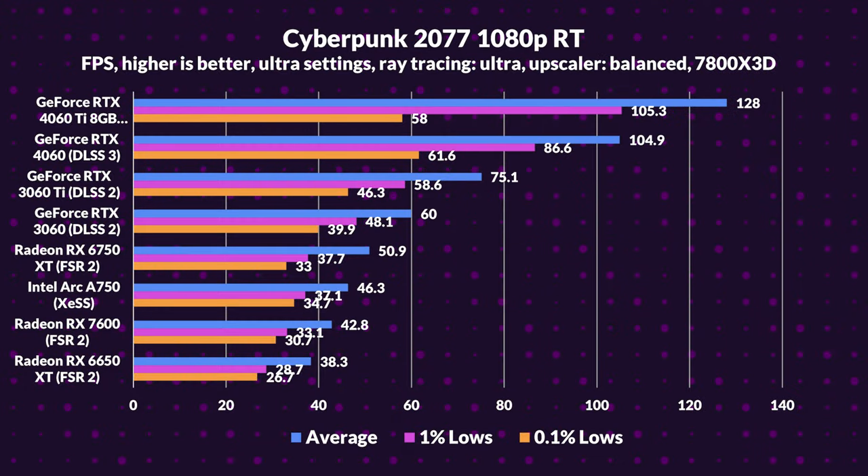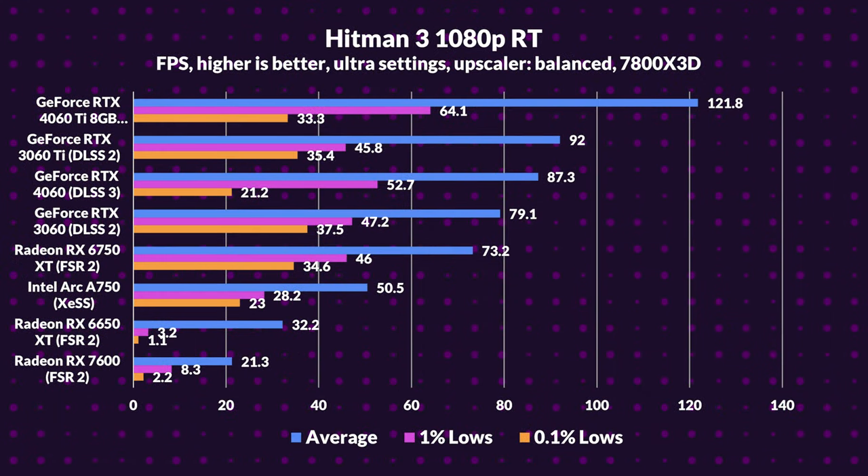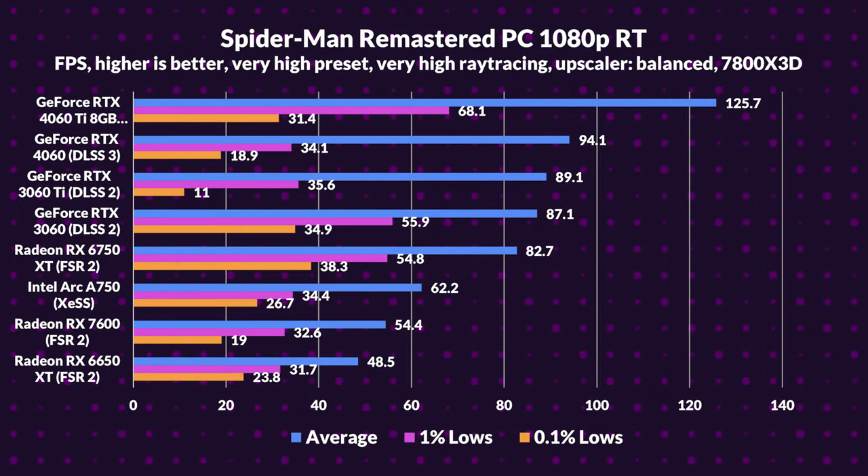Tech fans, let's dive into ray tracing at 1080p and see who shines and who's dimming out. Lighting matters, and while AMD's trying, it's more a torch than a candlelit dinner in their ray tracing and upscaling game. In the GPU elite, the 4060 Ti is reigning supreme, with the 4060 clinching second place thanks to their frame generation magic — it's like they got an extra set of glow sticks. The unexpected star? The Arc A750, thanks to XeSS, soaring past the 7600 and 6650 XT.